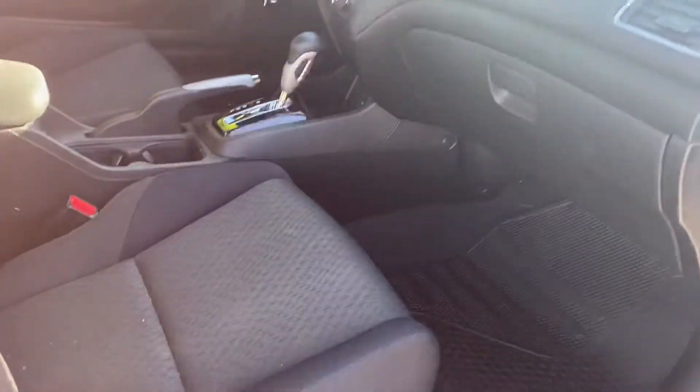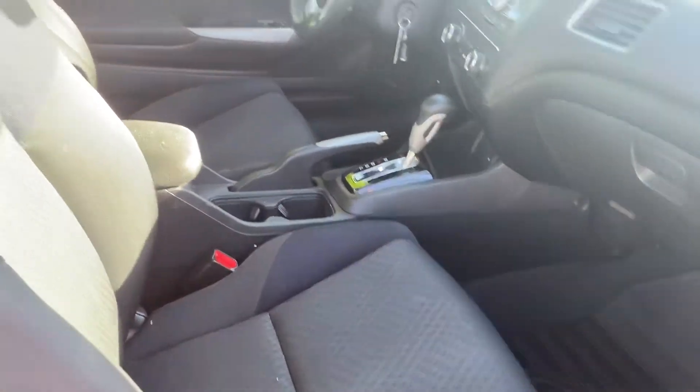Interior looks really good. Like I said, we haven't detailed it yet — came in this clean.